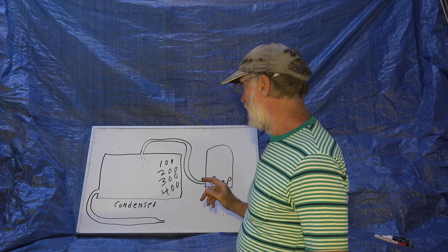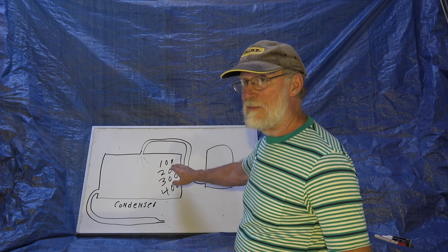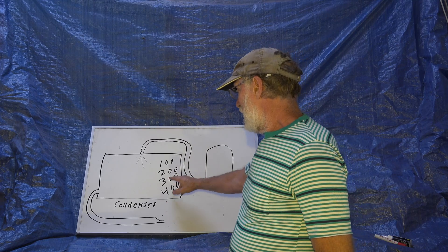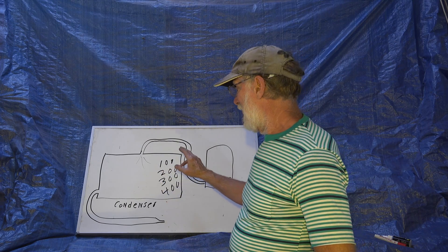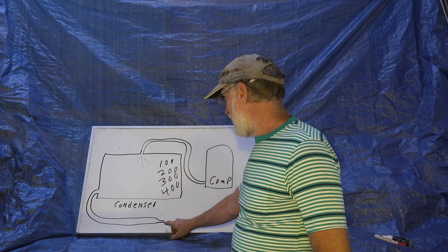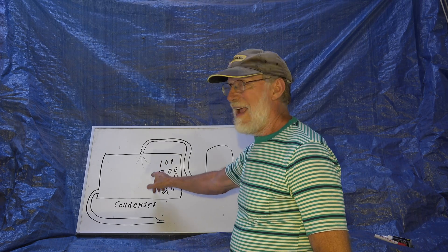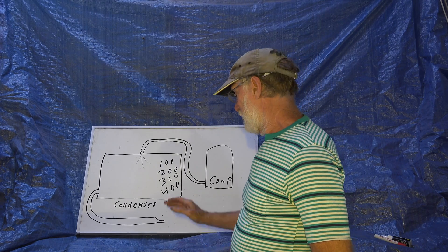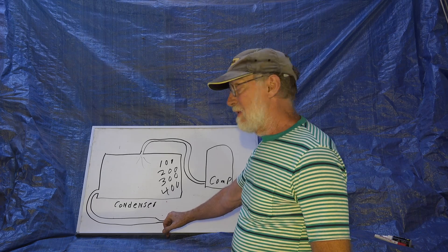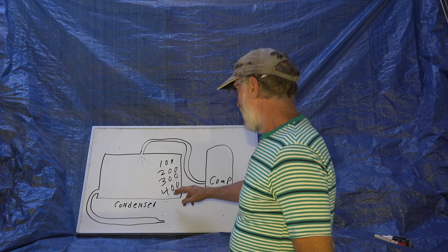Somewhere at that point — maybe up to 300 or 400 — this thing is pushing out as much gas as it possibly can, but I'm still building up pressure in here. At some point, this is going to be able to transfer the heat out and turn that gas into a liquid. And it's all because this thing here would not let enough gas go through, so it had to turn into a liquid — that's the only way it could get through. Remember, not enough room for all that gas to go through, but there is enough room to get rid of liquid. So I'm going to start building up liquid in here.